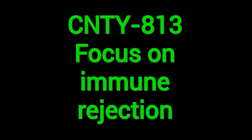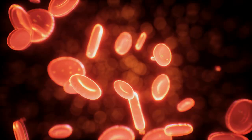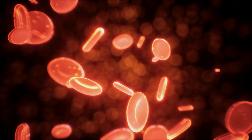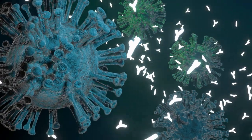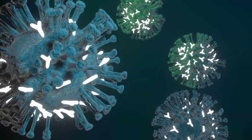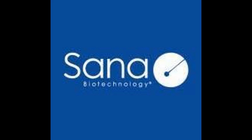CNTY-813 is Century's lead T1D therapy and it's designed specifically to solve the biggest problem with beta cell transplants: immune rejection. Here's the clever part — they take healthy stem cells, turn them into insulin-producing beta cells, and then equip these cells with a special invisibility shield called allo-evasion technology. The goal is to create beta cells that can do their job without your immune system trying to destroy them, just like the Sana approach, but with a different method.